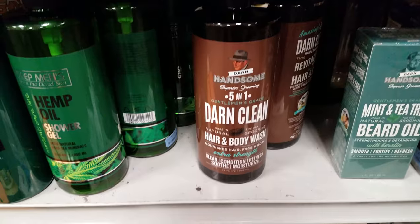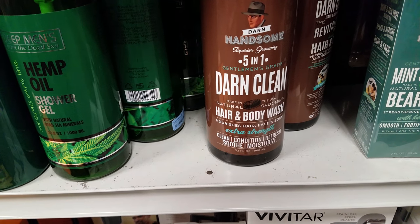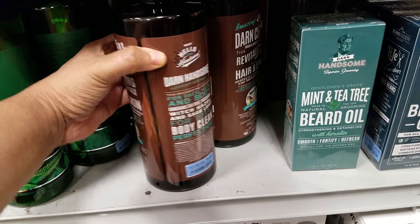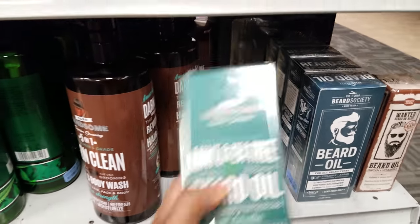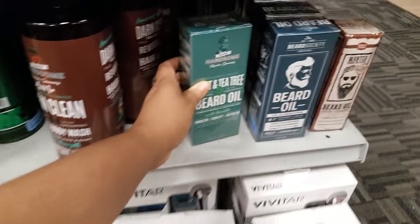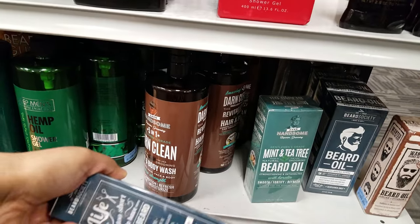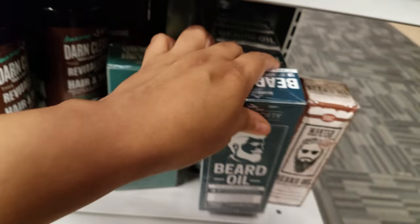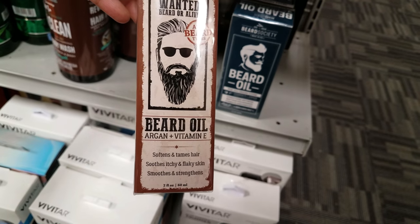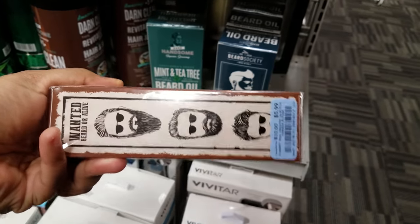Darn Handsome 5-in-1 hair and body wash — nourishes hair, face and body, extra strength — going to be $5. We have mint and tea tree beard oil at $11. More beard oil here at $6. Here's another beard oil — Wanted Beard or Alive, argan plus vitamin E — going to be $6.